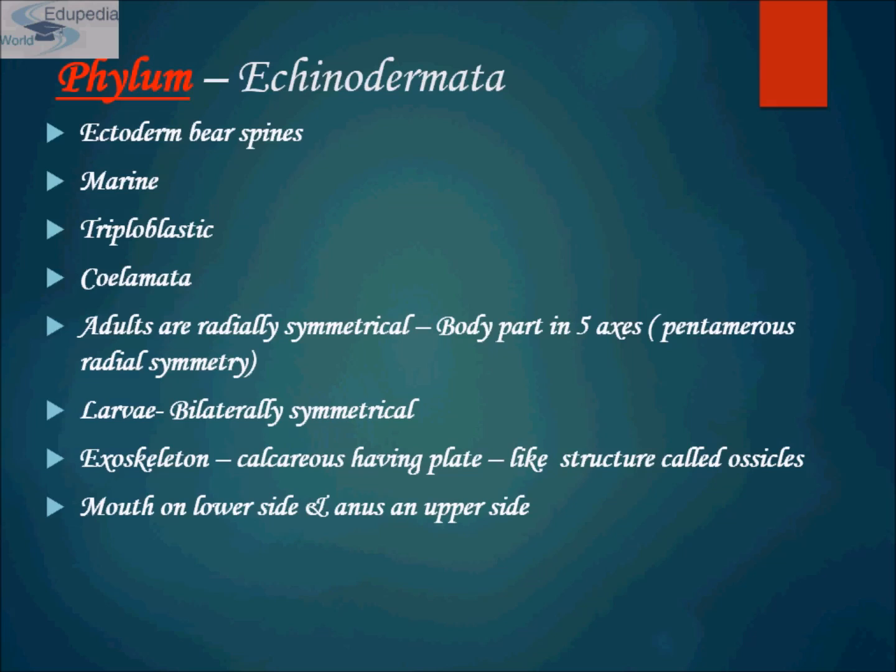Ossicles are not solid but have a sponge-like microstructure called stereom, which is unique to the phylum Echinodermata. Embryologically, echinoderm ossicles are a true endoskeleton since they are produced by mesenchymal cells and are usually covered by epidermis. Functionally, however, the majority of ossicles act more like an exoskeleton, lying just under the epidermis and enclosing most other tissues in a flexible but tough covering.